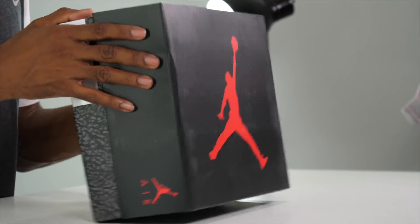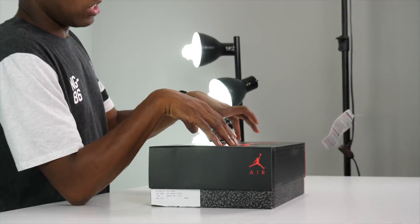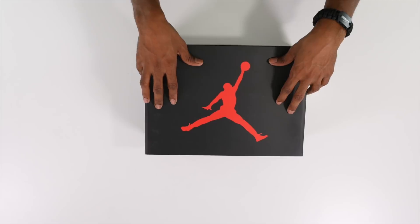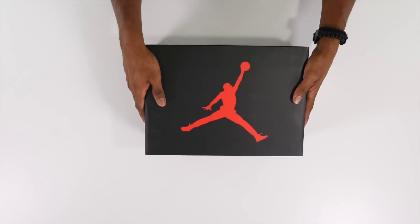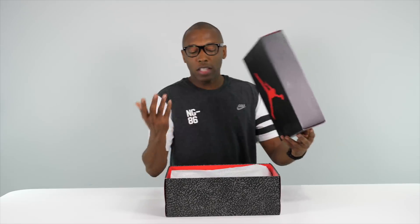The Air Jordan 3 is the first shoe that Tinker Hatfield ever designed for Michael Jordan. It's the first shoe to use elephant print, so every time you see elephant print on a basketball shoe, this shoe was the inspiration for that. The Air Jordan 3 has spawned a bunch of different shoes — from the outsole to the upper, you've seen all of those design elements show up and inspire different designs. It comes in the same regular Jordan box as any Air Jordan 3.